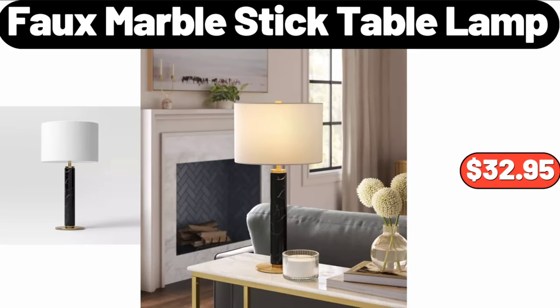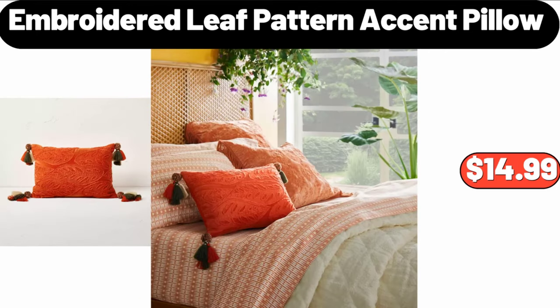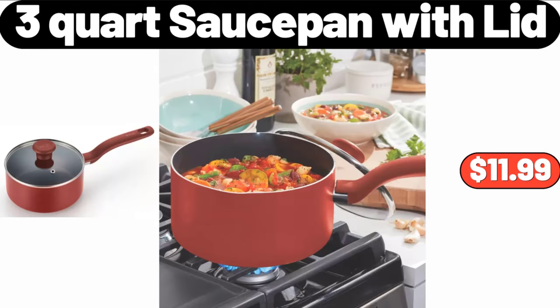Faux Marble Stick Table Lamp, $32.95. Embroidered Leaf Pattern Accent Pillow, $14.99. 3 Quart Sauce Pan with Lid, $11.99.